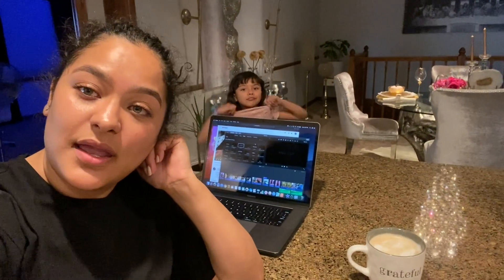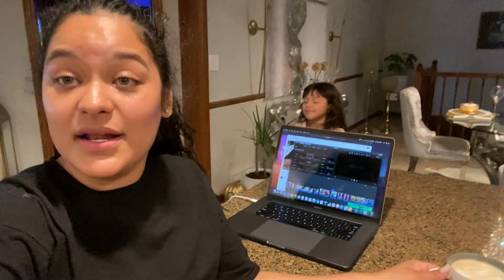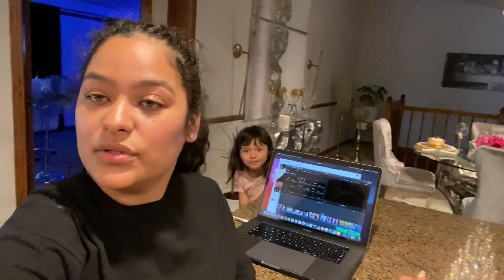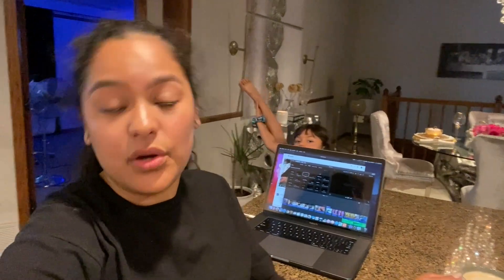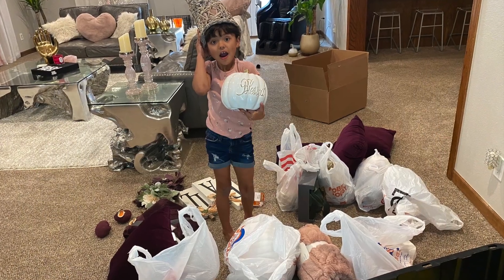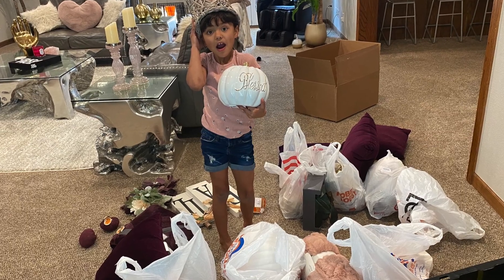And yeah — ojalá y les haya gustado lo que les enseñé. Se la pasen bonito, and stay tuned for our next video. Adiós!